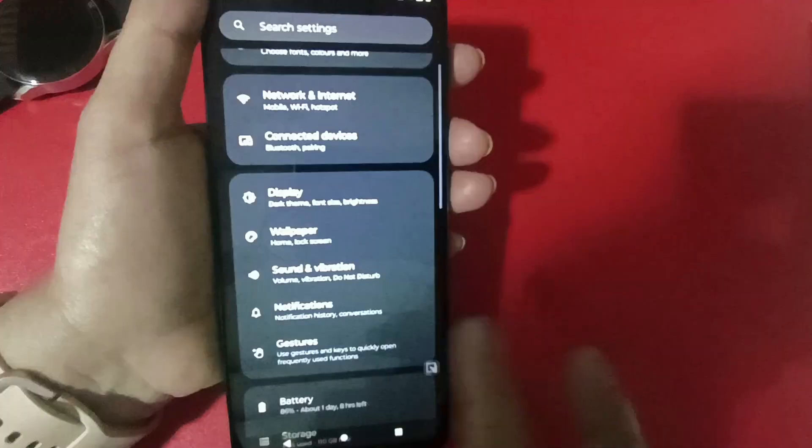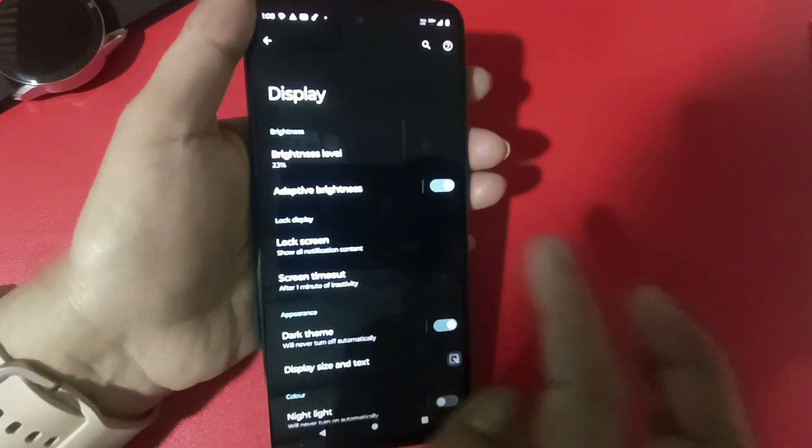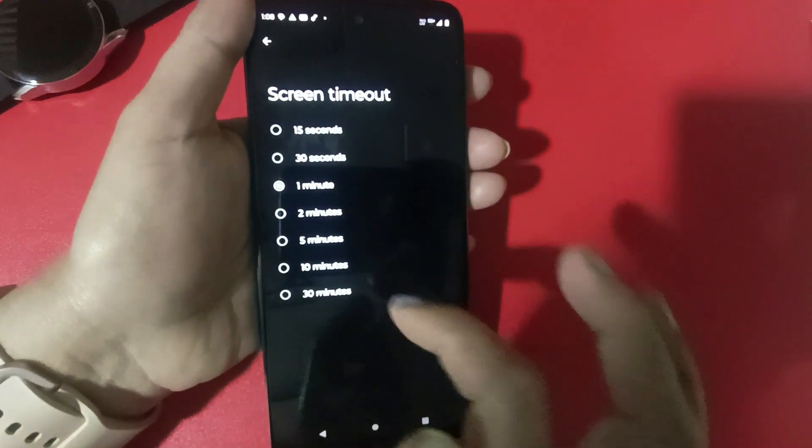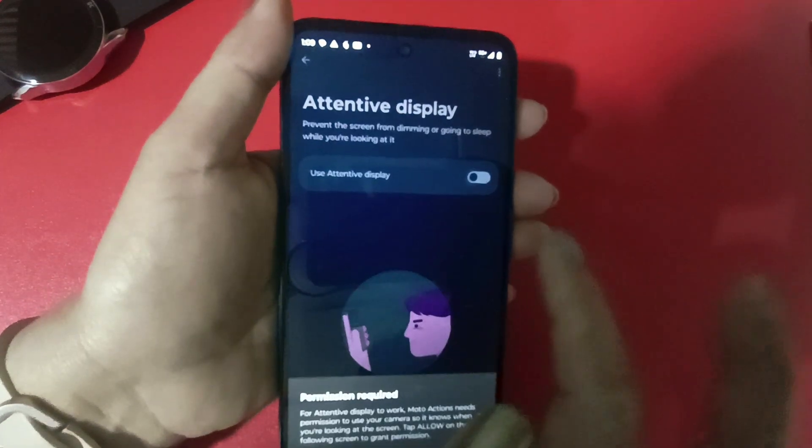How long the screen stays on when you are active matters for battery life. If we set it to 2 minutes, 3 minutes, or 5 minutes, the battery drains more. Go to Settings, then Display, then Screen Timeout, and select the minimum duration you need. Below that, you will see Attentive Display — when you turn it on, even if the timeout is 30 seconds, if you are watching the screen, it will not turn off. This is very useful but most people don't know this function, causing more battery drain.